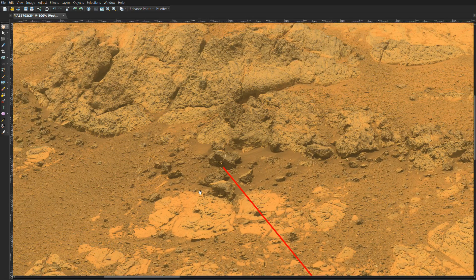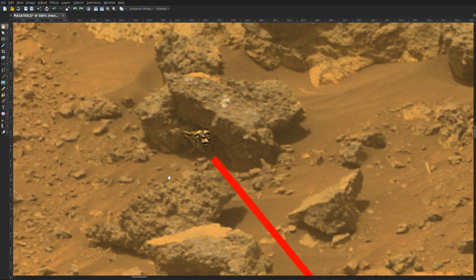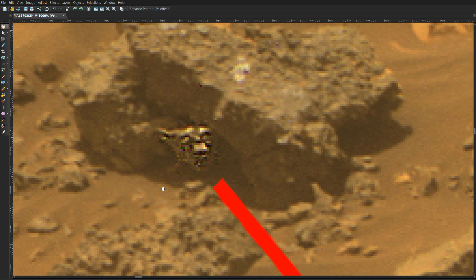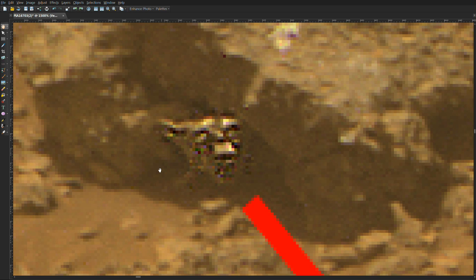So zoom in one more time. And I'll leave you with that. This is just another photo showing another life form on Mars. And there you have it. God bless. I do have many other amazing images which I will be posting shortly. Thank you.